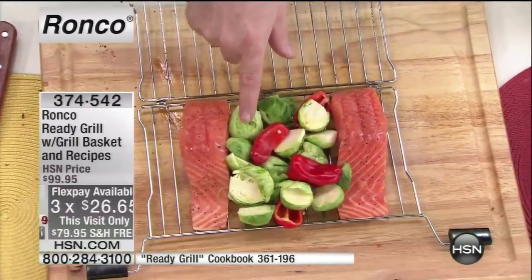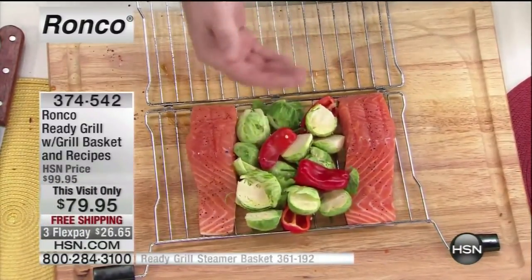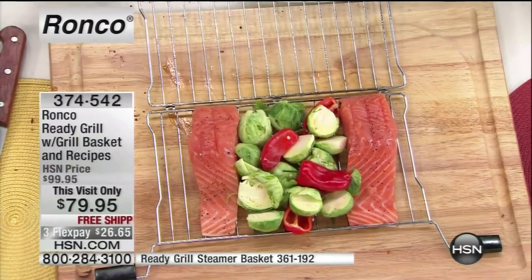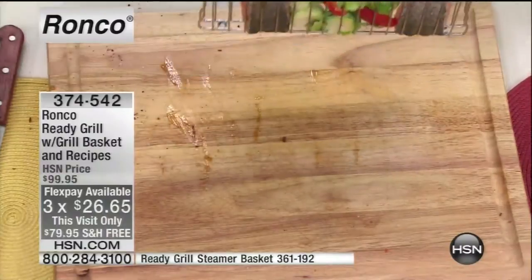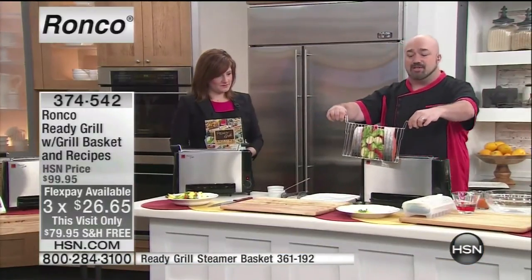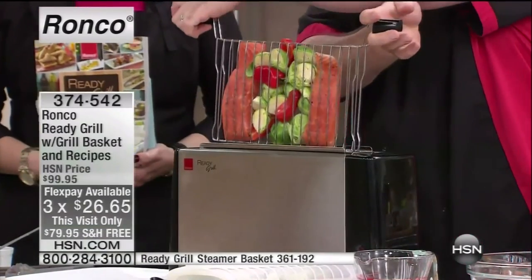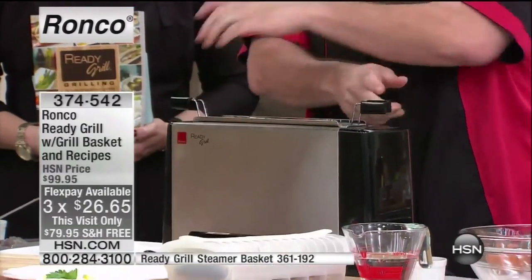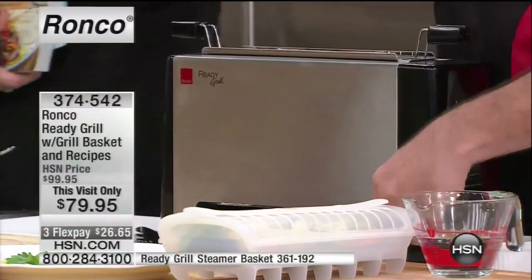I've got my Brussels sprouts and peppers. By the way, if you're not a Brussels sprouts fan, try it in here with a little bit of olive oil, salt, and pepper — it's out of this world. No special preparation, no special knowledge. You want the best fish you've ever had in your life? All you're going to do is drop it down, set it, and forget it. This is going to go for 11 minutes.